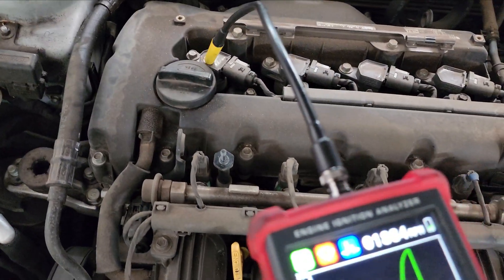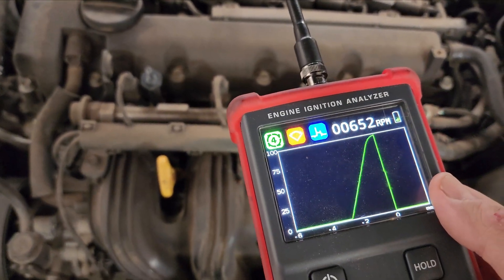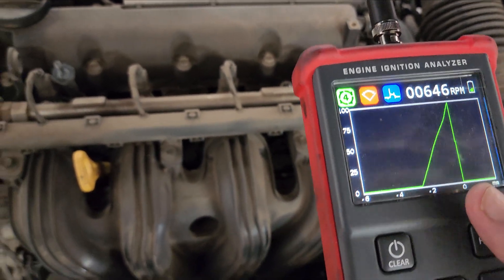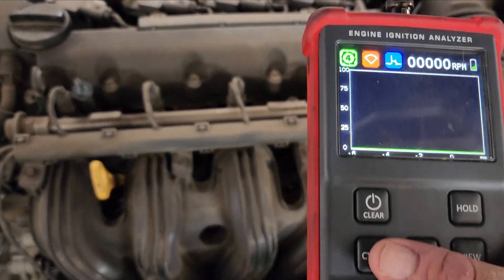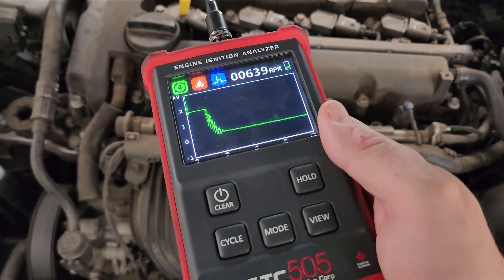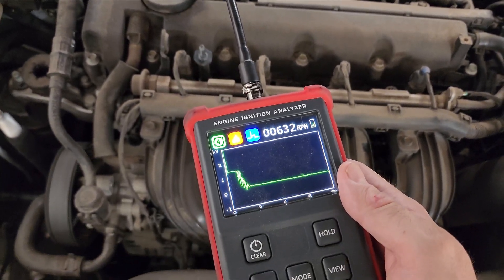Now let's get the current ramp in there. All looking good — our coils definitely have supply. Not saying one of them isn't failing, but we've got supply. Let's change it to burn time and look at that.